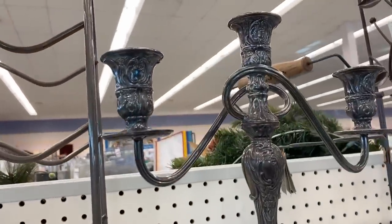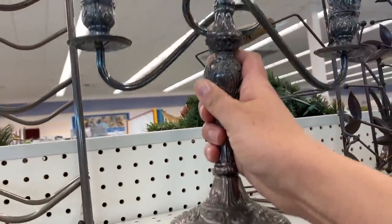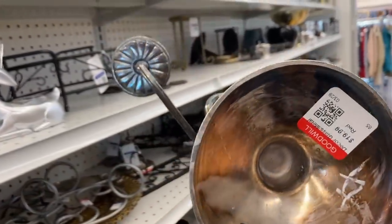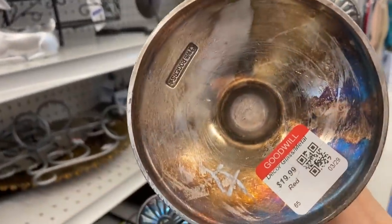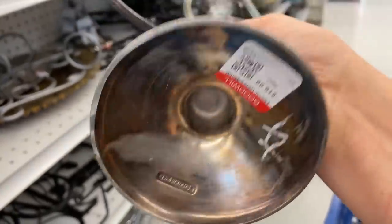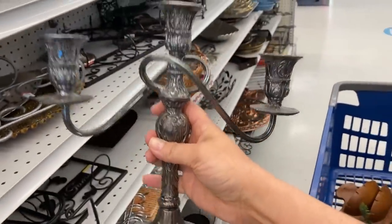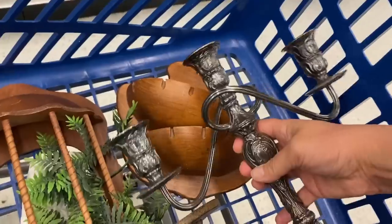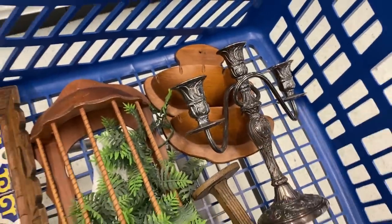Now this one is a real antique — this is a W.M. Rogers piece and I was a little scared to flip it over because I knew they were going to be asking a lot for it. But $19.99 is still a great deal. These sell online for over $100 and unfortunately it was not stamped with the solid sterling silver stamp. That would have been a great find, but it is a really beautiful piece.